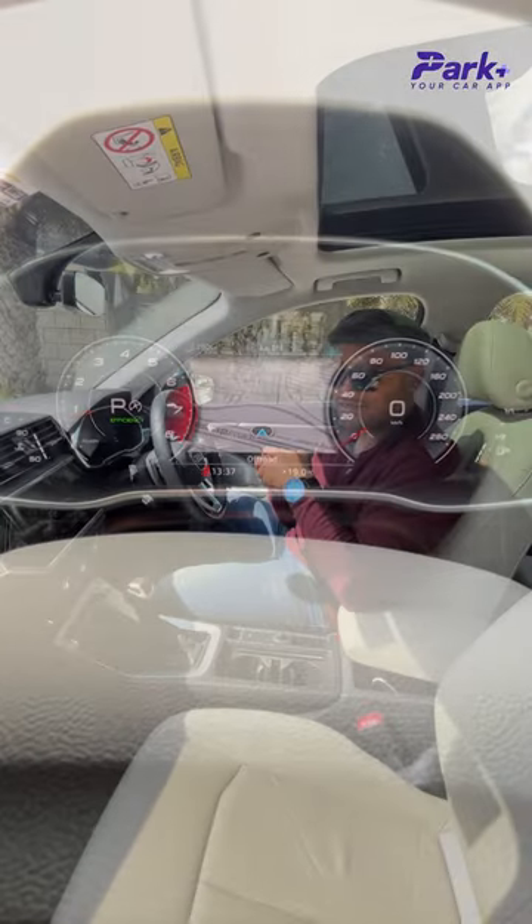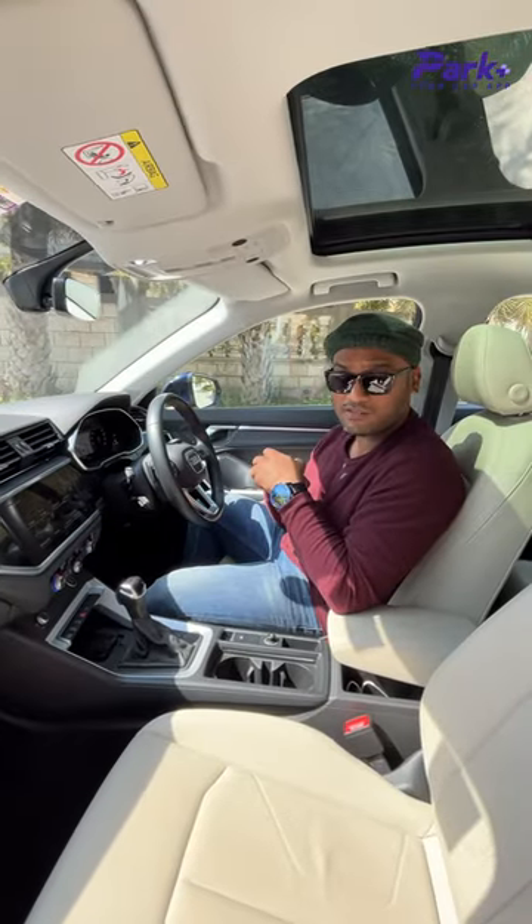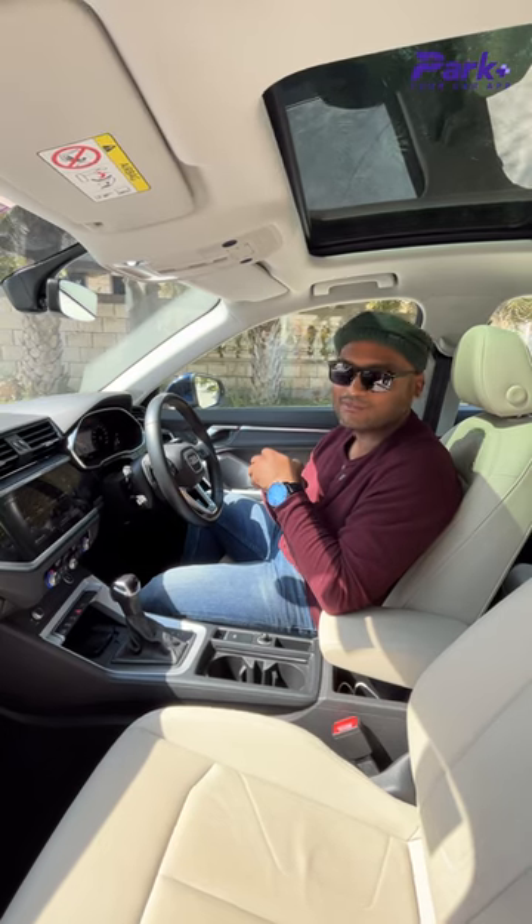So how cool do you find this feature? Let us know in the comments below and keep following Park Plus, your car craft, for all the updates in the Indian Car Bazaar.